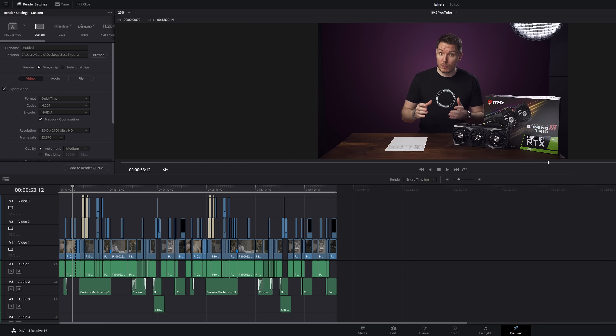So the first test I ran was to render out a recent project I had in Resolve. It was an 18-minute video with several video tracks using different codecs like DNX, H.264, and H.265. It had some basic Fusion effects and tons of text layers with transitions and shading.